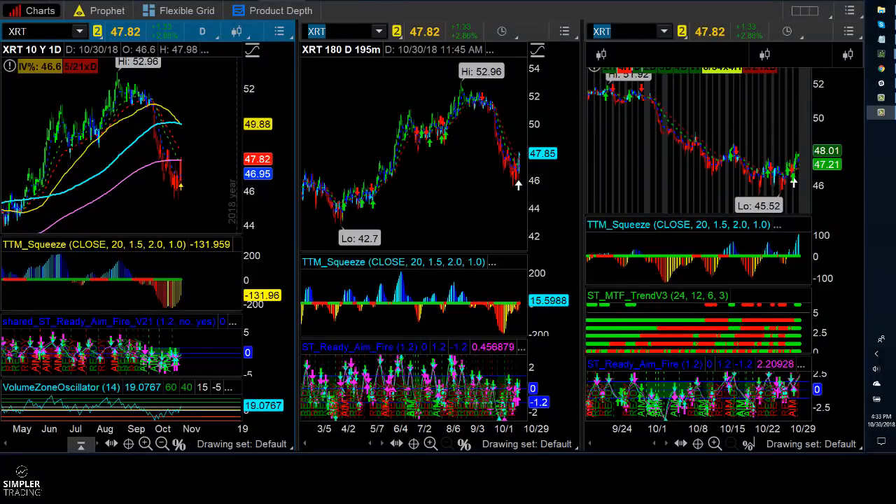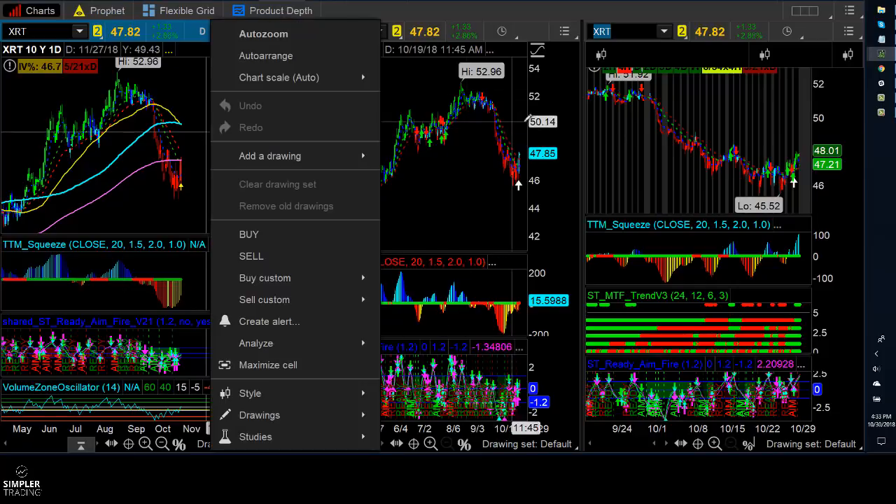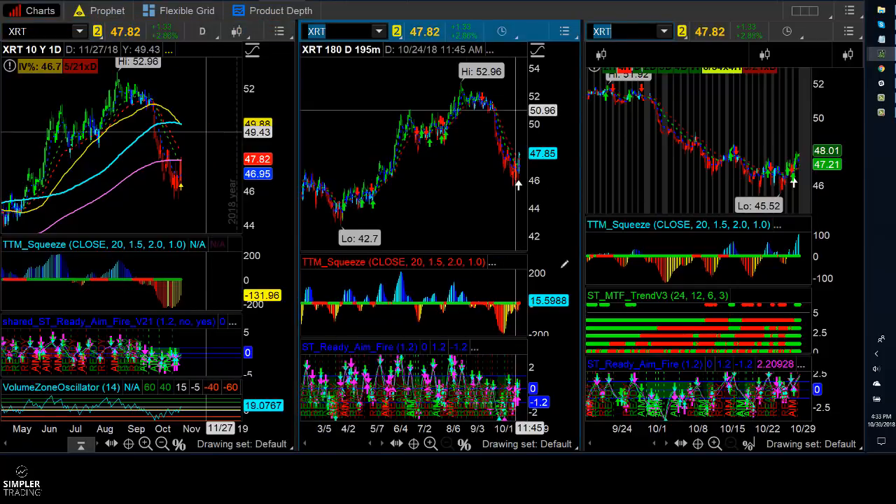Hi, this is Danielle. Welcome to the Simpler Options free video for the night of October 30th, 2018. I'm going to start off by looking at XRT, which is the retail sector.